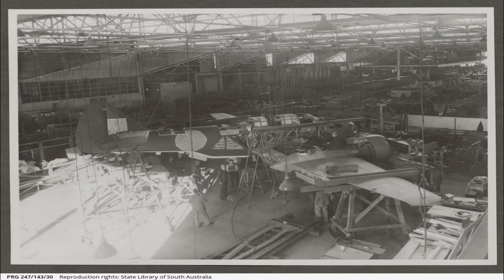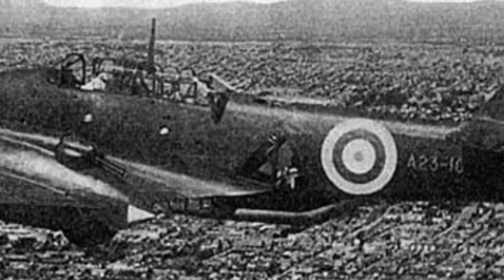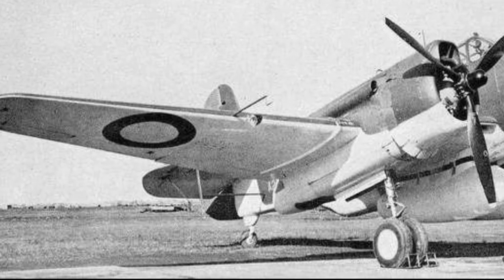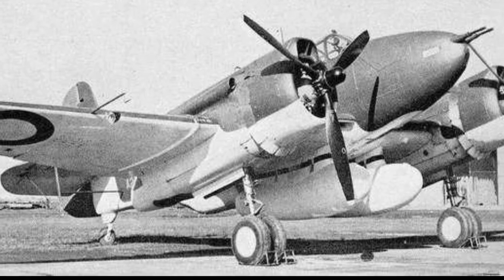By the end of 1940, a mock-up had been completed and revealed. The CA-4 took to the air for the first time on the 19th of September 1941 with Flight Lieutenant Hubert Boss Walker at the controls. Testing showed that the plane was up to contemporary Allied designs and possessed a greater armament. However, the winged fuel tanks proved troublesome, with leaks commonplace.